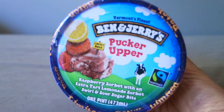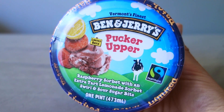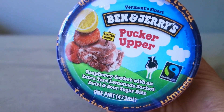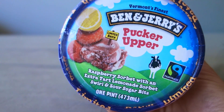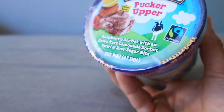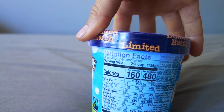Leute, es ist unglaublich was hier in den USA gerade abgeht — es kam schon wieder neue Ben & Jerry's raus! Wenn ihr mein Video noch nicht gesehen habt: das ist die vierte Sorte, Pucker Upper, und die wird es nicht nur im Scoop Shop geben, sondern auch in Supermärkten oder kleinen Bodegas. Es ist ein Himbeer-Sorbet mit einem extra sauren Limonadengeschmack-Sorbet und sauren Zuckerstückchen drin. Das erinnert mich ein bisschen an McFlurry Brause — ich bin sehr gespannt!